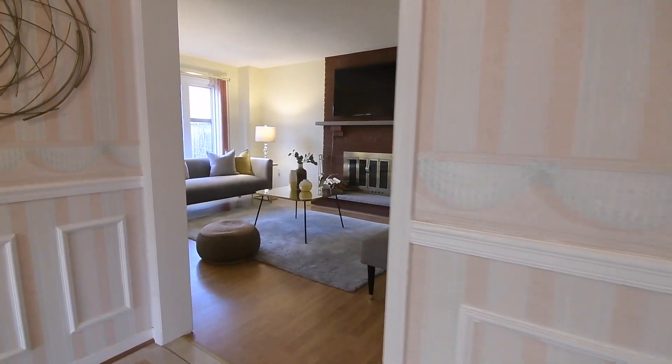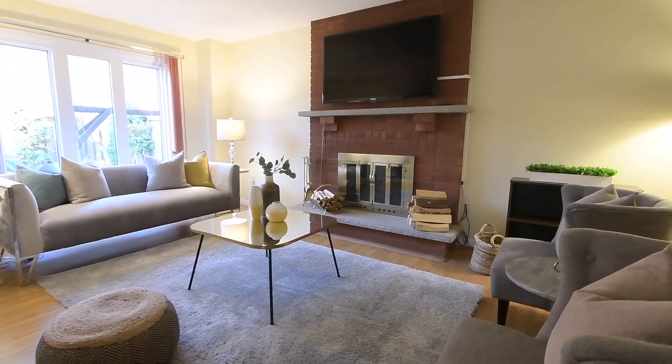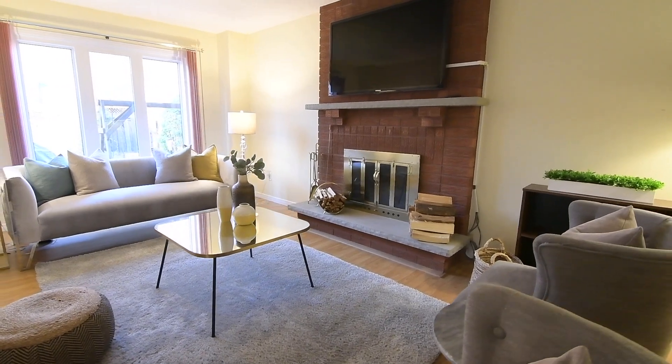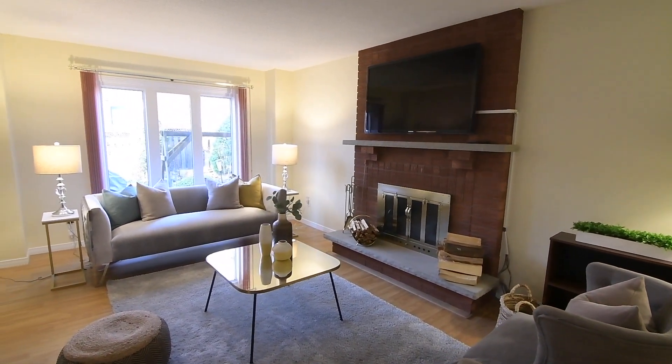Adjacent to the den is the family room, which showcases the second wood-burning brick fireplace, and with this wonderful gathering space also featuring laminate flooring as well as an oversized window with backyard views.